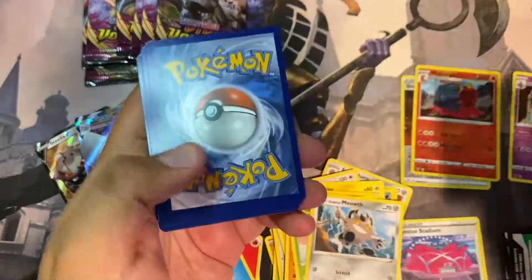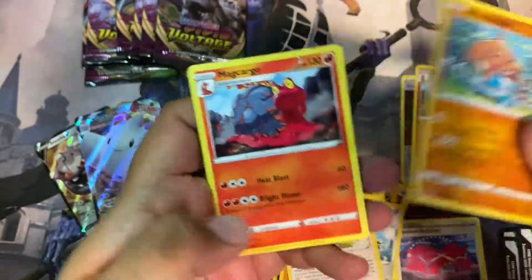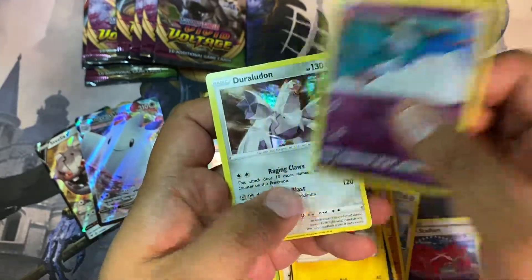Another white pack — wouldn't have it any other way. Reverse holo Chimecho and a Duraludon.